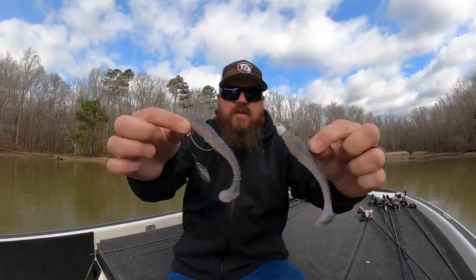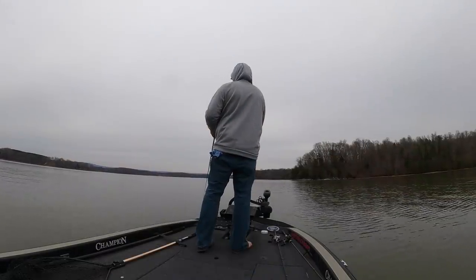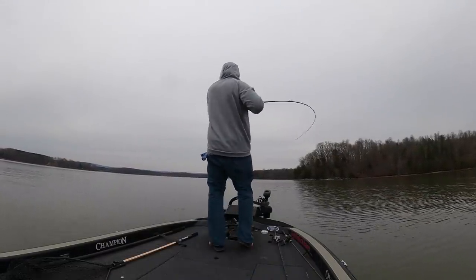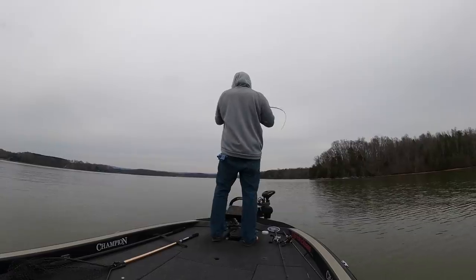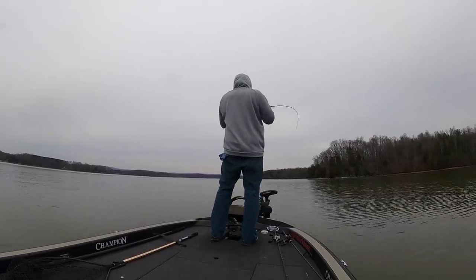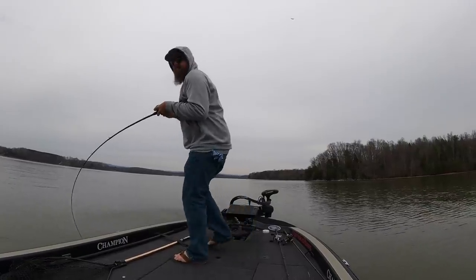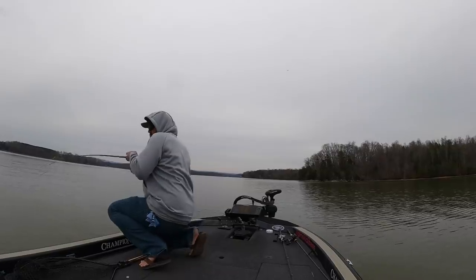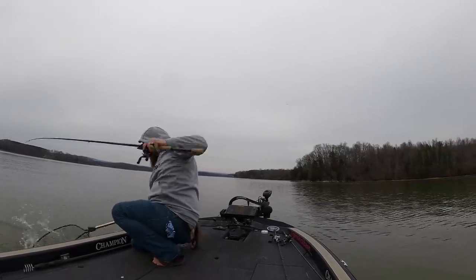First one is going to be a smaller swimbait. By smaller, I mean not a giant trout or shiner imitating swimbait — we're talking a shad imitating swimbait. That's a 4.8 Keitech. That is one of those baits that I know I can pick up day after day all over the country and just get bit. It's big enough to get a really big bite, but it's small enough to catch a lot of fish as well. So it's not like you're eliminating your shot at just catching fish, but you can get those truly monster bites on it.